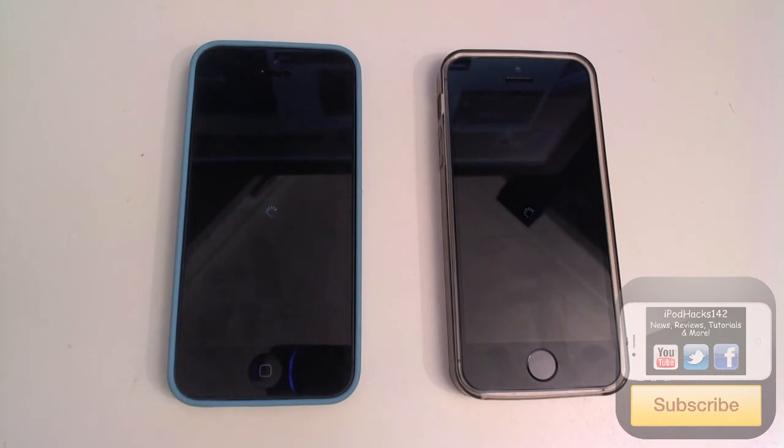Okay so there we go and they're both going. The first one to finish — still going. So it's obviously not that quick; it depends on how long it's been booted up sometimes on how fast it's going to turn off. But as you can see the iPhone 5 actually finished first there.